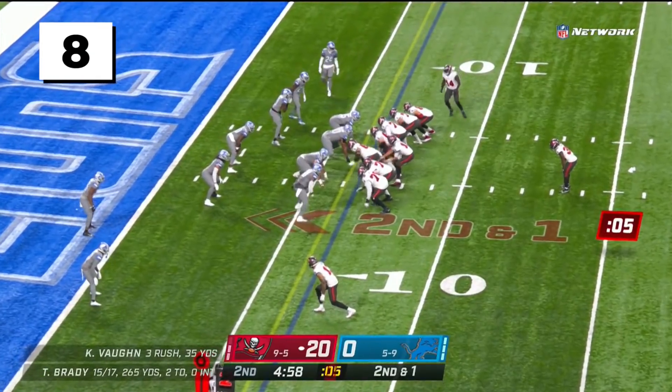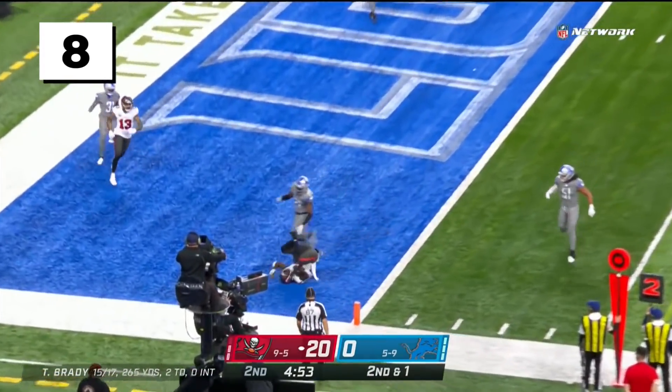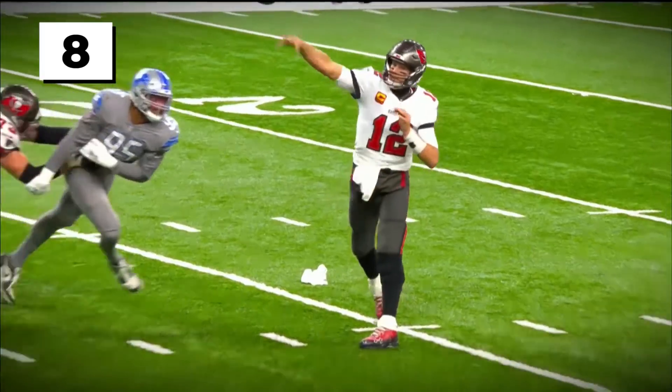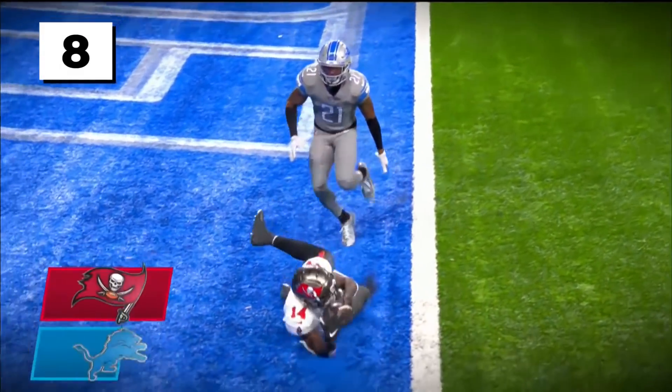Brady, off the fake. Plenty of time. To the end zone — Godwin touchdown! Just stop it! Look at this catch by Chris Godwin. One hand — just throw it out there, throw it right out there, bring it into your body.